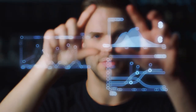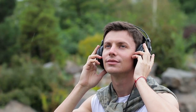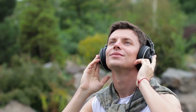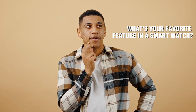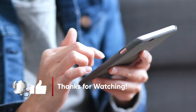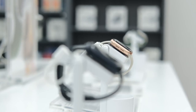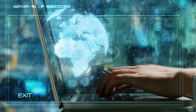If you enjoyed this video and want to stay updated on the latest tech trends, don't forget to hit the subscribe button and ring the notification bell. We love hearing from our viewers — what's your favorite feature in a smartwatch? Leave your answers in the comment section. Thank you for joining us today. Until next time, keep exploring, keep innovating, and keep embracing the world of technology.